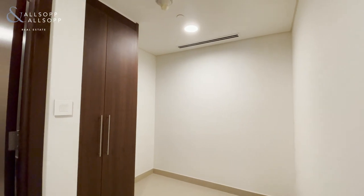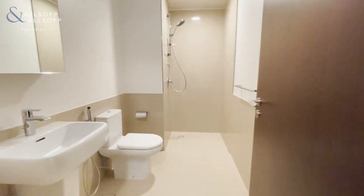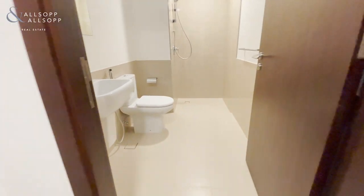So you have a very generous-sized maid's room. To be honest, the finish throughout is absolutely fantastic.